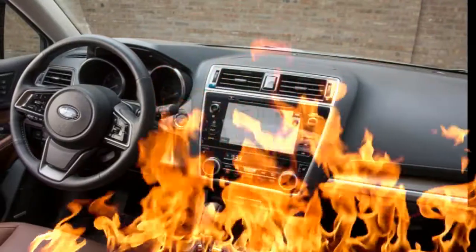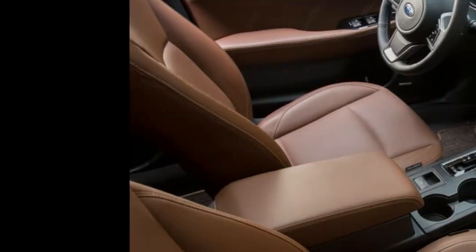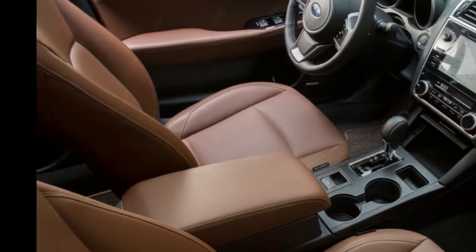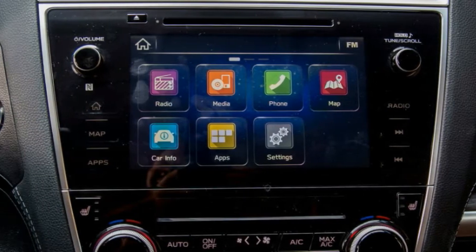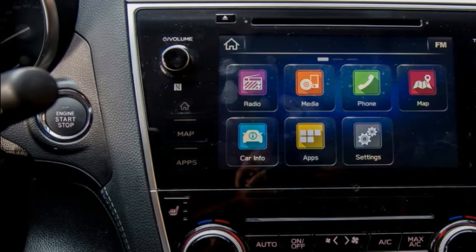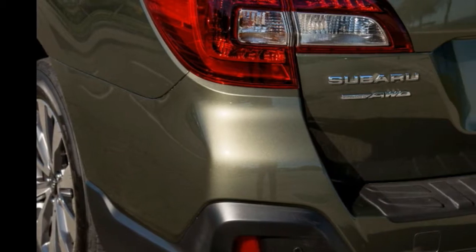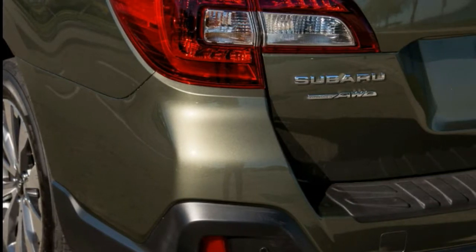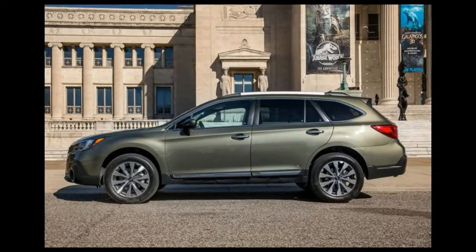Boring? Not so fast. While the Outback's exterior styling doesn't raise eyebrows, it stands out among the throngs of SUVs in grocery store parking lots and school drop-off lanes in that it's not an SUV, or at least, not exactly. Its tall wagon looks set it apart from the pack, though with each redesign it takes on more of the bloated stance of an SUV.